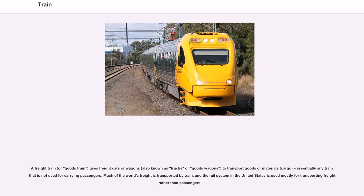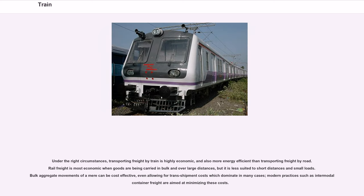A freight train, or goods train, uses freight cars or wagons — also known as trucks or goods wagons — to transport goods, materials or cargo. Much of the world's freight is transported by train, and the rail system in the United States is used mostly for transporting freight rather than passengers. Transporting freight by train is highly economic and more energy efficient than road transport, especially when goods are carried in bulk over large distances. Modern practices such as intermodal container freight are aimed at minimizing transhipment costs.